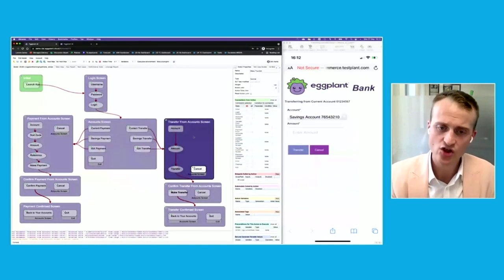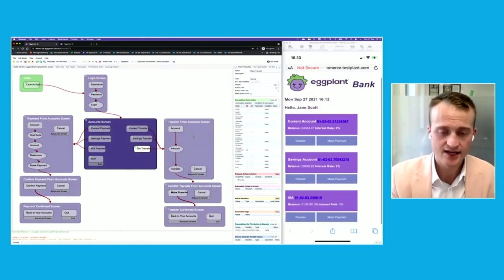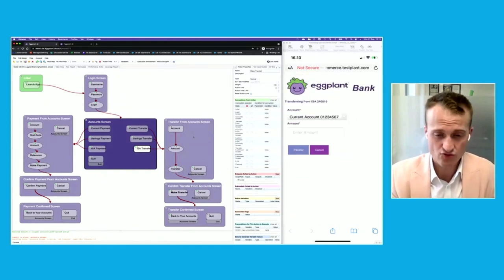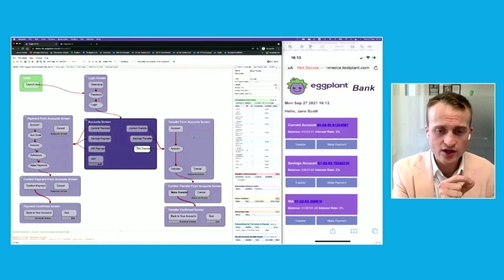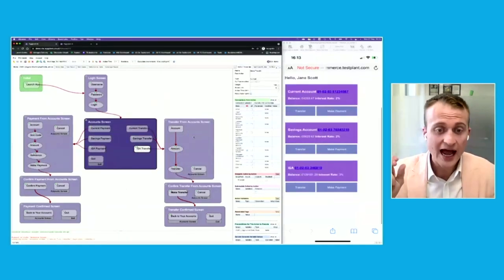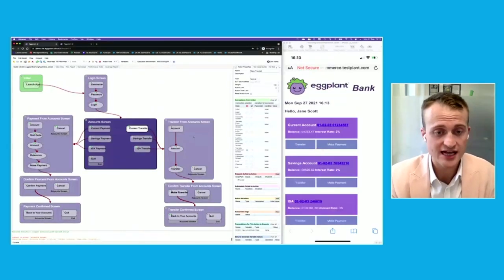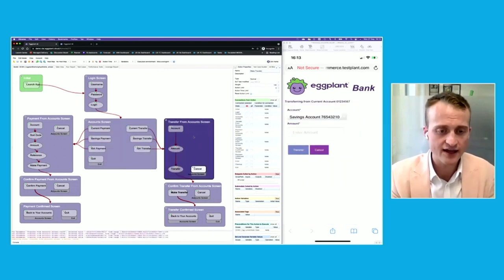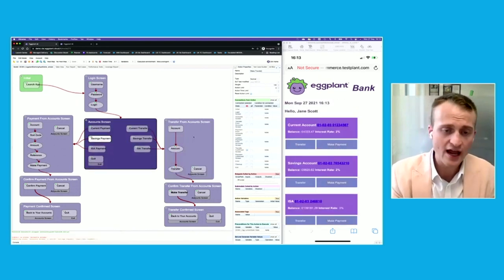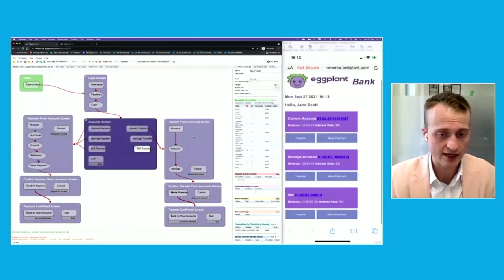That's a perfectly valid journey for a real user, but not necessarily one you'd ever get the chance to test. Eggplant takes those linear journeys and adds in things a real user might do — and that's often where you find all the bugs and issues. All those linear journeys that people test work really well because they've been tested for years. It's usually the ones that are 'out of the ordinary' in inverted commas — but for your users, it's just how they want to use the application — where you find the issues.